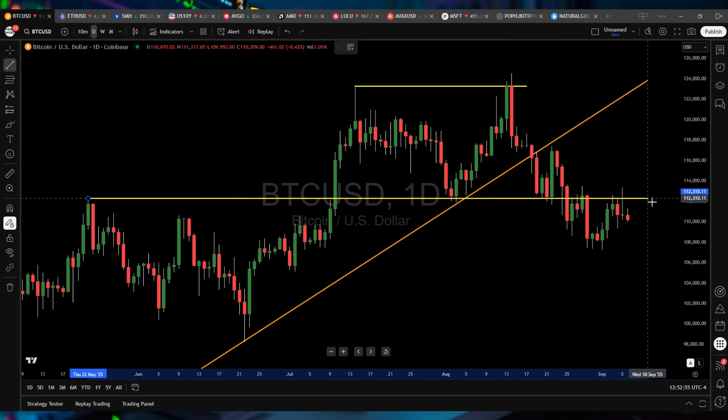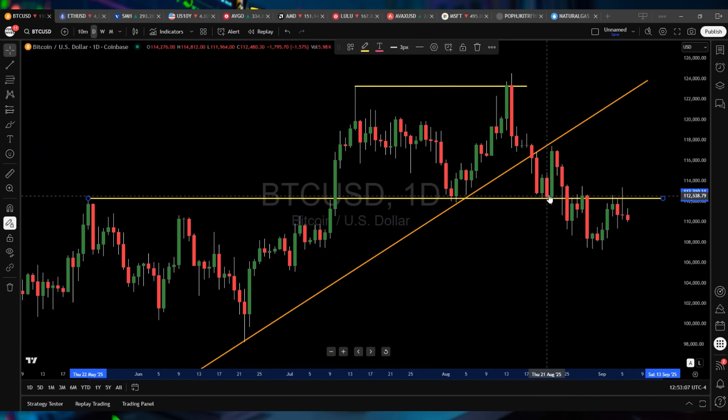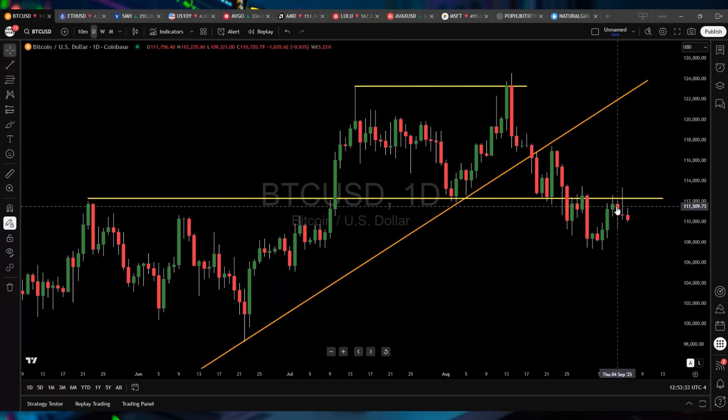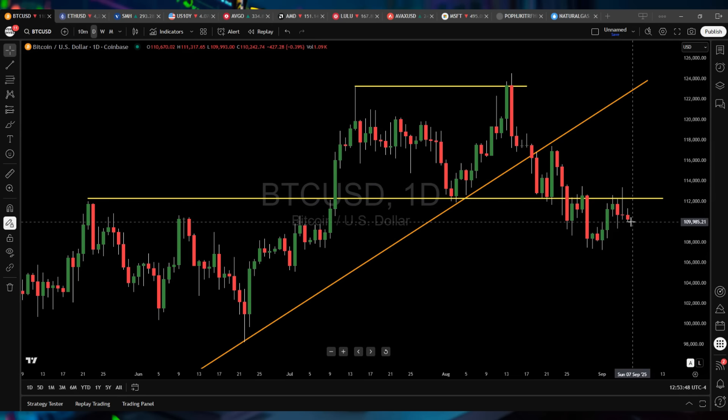There's a major level going all the way back to May. We broke out, it then became support, went up, then we broke the upsloping trend line, it became support, bounced, broke, became resistance — and look, it held again. So if you're a bull on Bitcoin, what you need to see is basically 112,500 to 112,300–500 level — a daily close above that and then a confirming candle. Then you can start talking about moving back towards all-time highs. But as long as we remain below this trend line, the bears have the edge — not a huge edge, but they do have an edge. This rejection means bears continue to control on this side of the trend line, and the downside is slightly more favored.